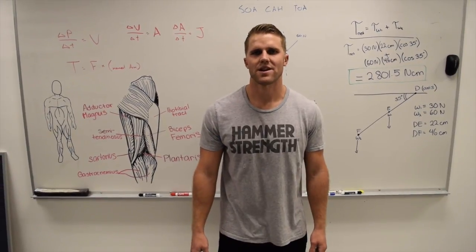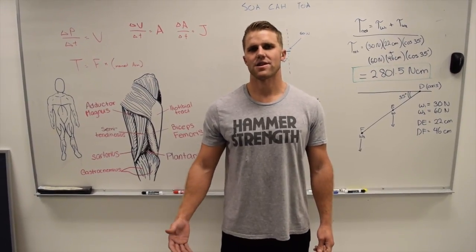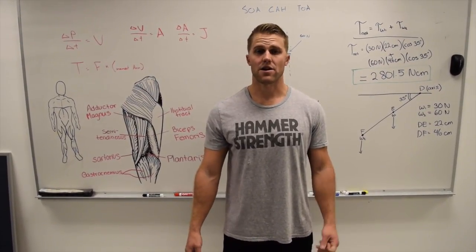Hi, I'm Brock Cushman. I'm a master's student over here at Cal State Northridge. My thesis is looking at the dynamic warm-up and the effects on a golf swing.